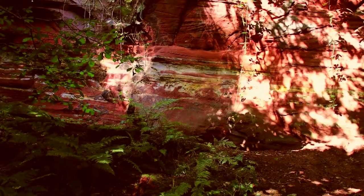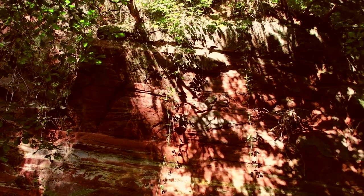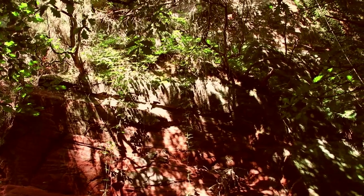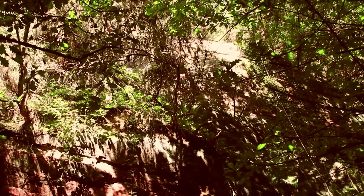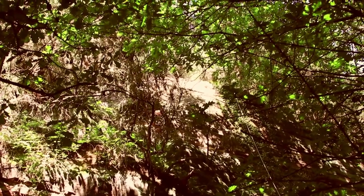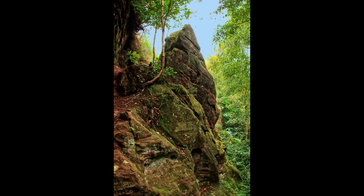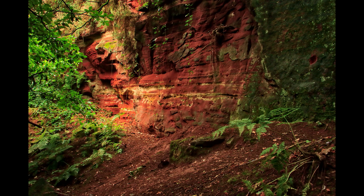These Triassic sandstone outcrops would have been exposed in the last ice age, some 12,000 years ago. The cliff height is about 30 foot and whilst some local quarrying may have taken place, the area is shown on old maps as a cliff and not a quarry.